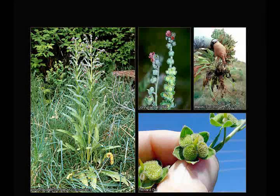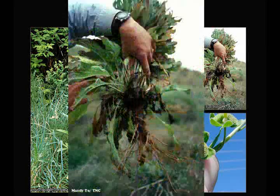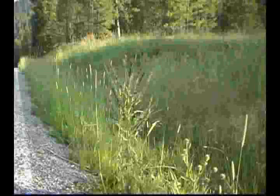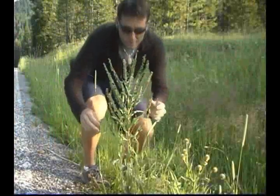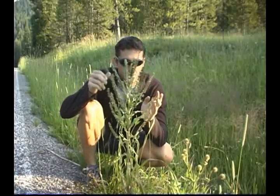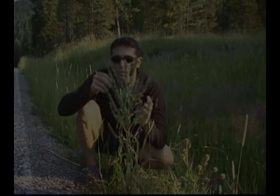During its first year of growth, houndstongue appears as a leafy rosette. During the second year of growth, the coarse-erect plants can reach 8 decimeters tall, becoming branched above. It can invade disturbed pastures, roadsides, forest edges, and meadows.